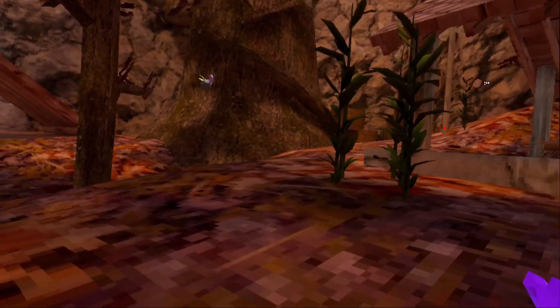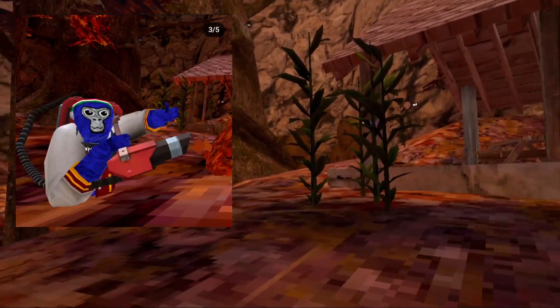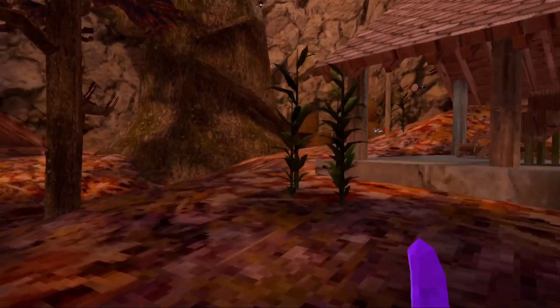It'd also be pretty cool if you can grab them and throw them and they'd stick onto things really far away. In the next image, you can see a blue monkey with a type of jacket on and a leaf blower cosmetic. Look closely — there's actually leaves flying away because of it. So maybe we'll be able to blow leaves away with the cosmetic.